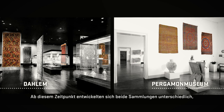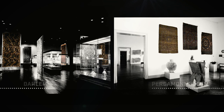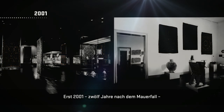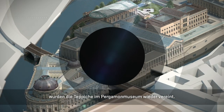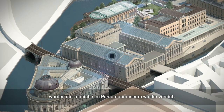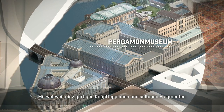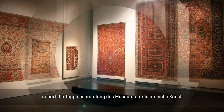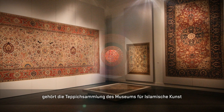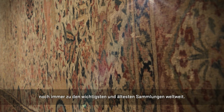From this time on, both collections developed differently, each influenced by its political and financial location. It wasn't until 2001, twelve years after the fall of the Berlin Wall, that the carpets were reunited in their present location of the Pergamon Museum. With worldwide unique knotted carpets and rare fragments, the carpet collection of the Museum of Islamic Art still belongs to the most important and oldest collections worldwide.